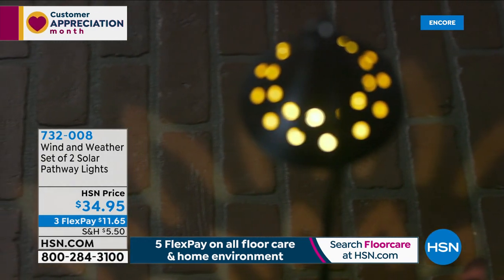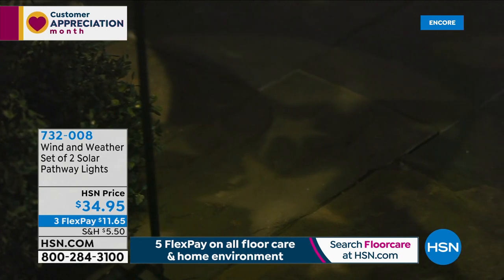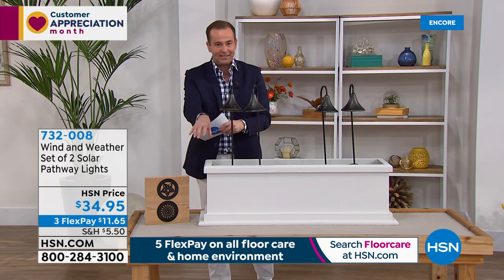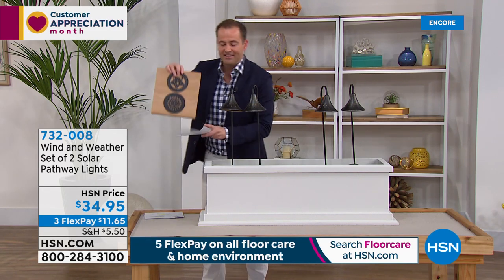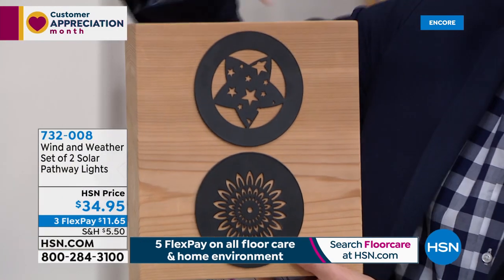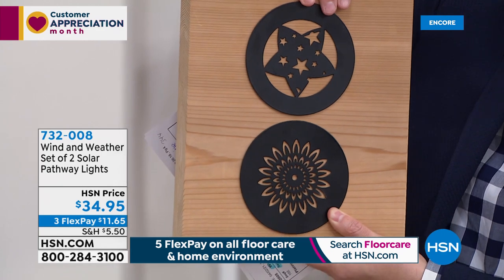Beautifully made, gorgeous metal design, solar powered again — energy from the sun is going to power this during the daytime and then come on at nighttime. So we have a two-pack. I like the way these sit, the way they stand, the way they project down — it's this beautiful soft glow. What you're actually getting is a choice of either the star or the flower. If it's on your driveway, on the pavers, or on the garden, this is what you're going to see in terms of the design — the stars and then the flower.